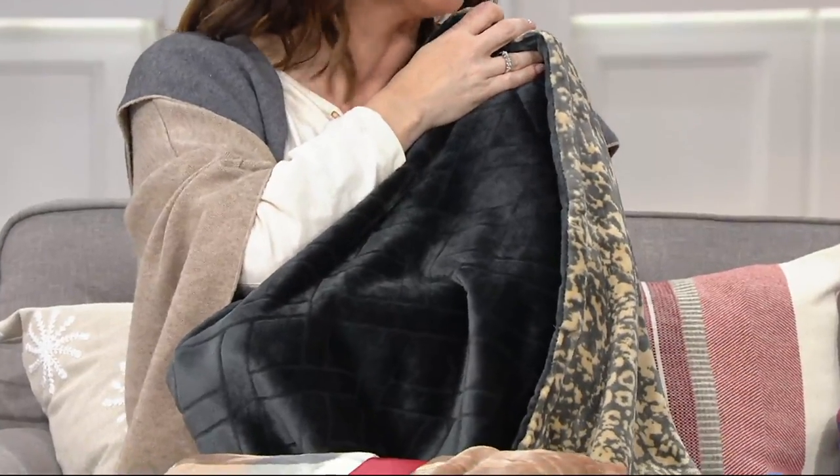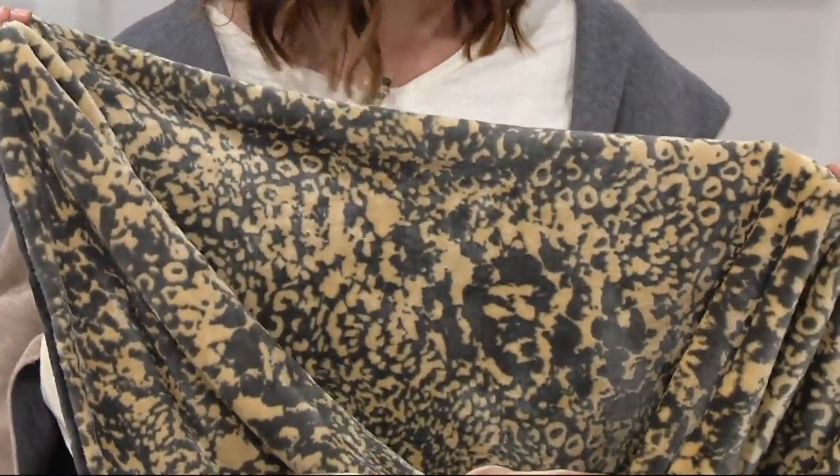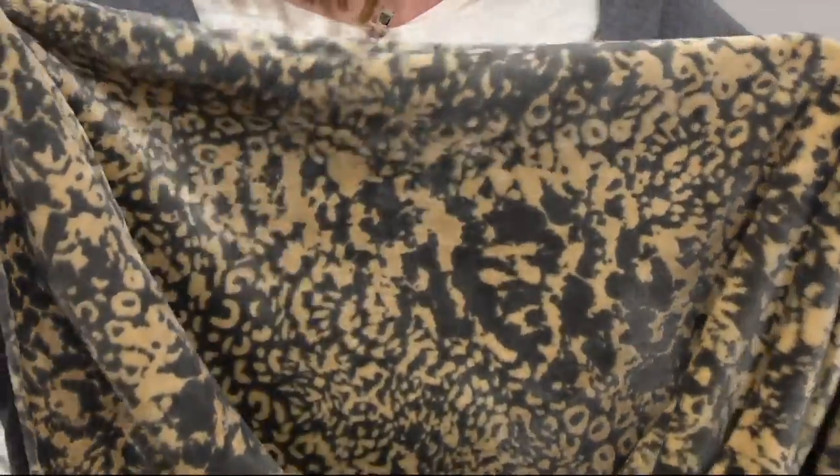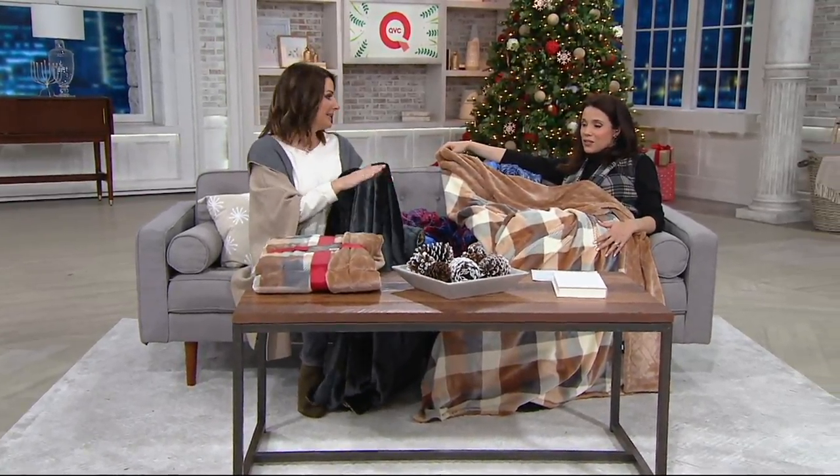You're going to wash it and tumble dry low. If you've got a new baby in the family coming for the holidays, I'd double this up and put it on the floor — it's really almost the size of a twin bed. Everybody can cuddle up under this. It's not too bulky either, so it drapes beautifully. I can't get over how soft it is.